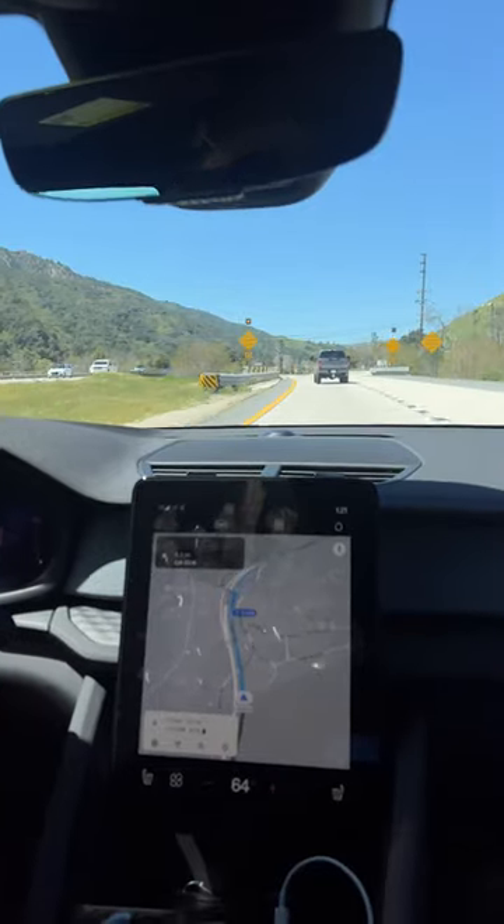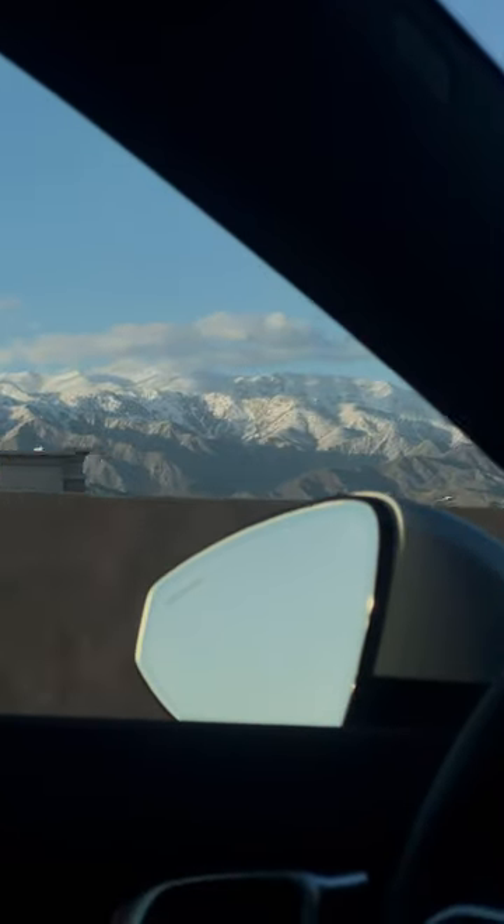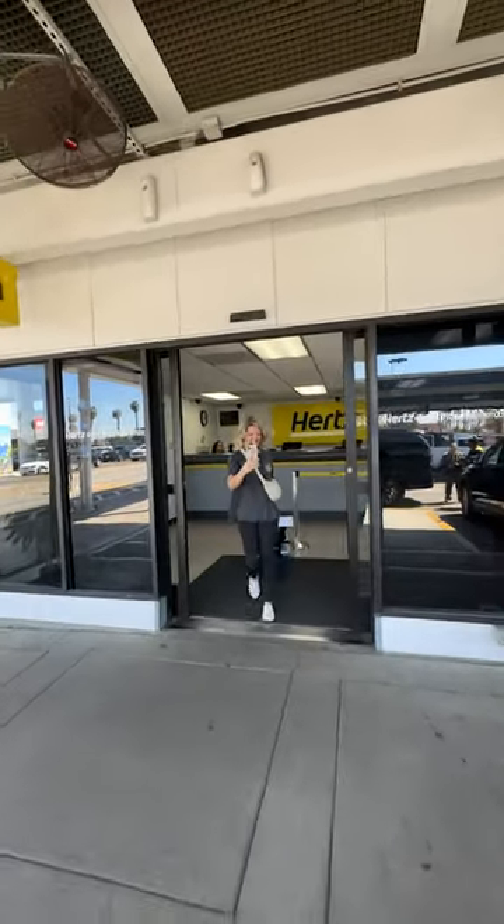I recently got back from a road trip across California, and if you're like me — you're into fashion, design, photography, cars — then definitely check out Hertz for your next car rental.